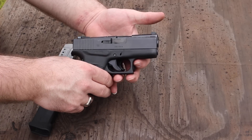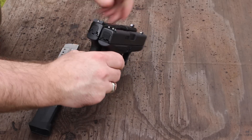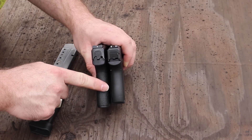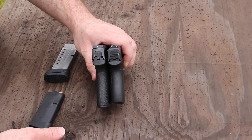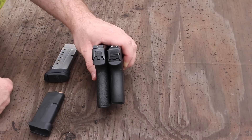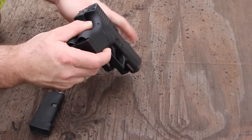That extra height can be attributed to the round count difference. And width — the Shield is a little bit thicker through the grip, and maybe the slide too. We didn't put it on a micrometer or caliper or anything, just eyeballing it. The Shield does look a little bit thicker, but other than that there's not really any discernible differences between the two.